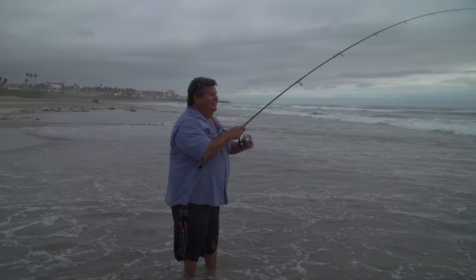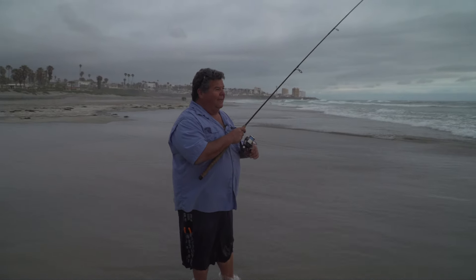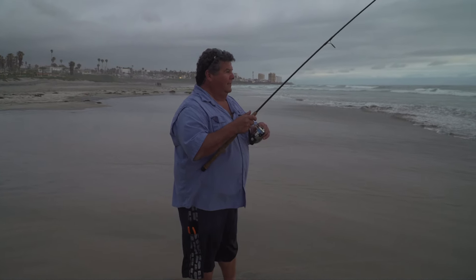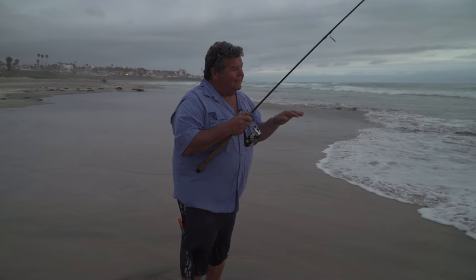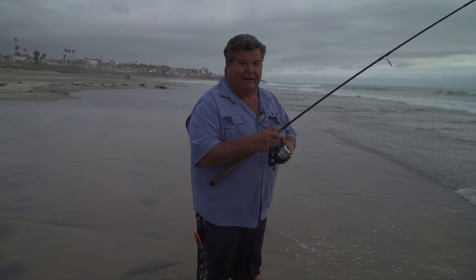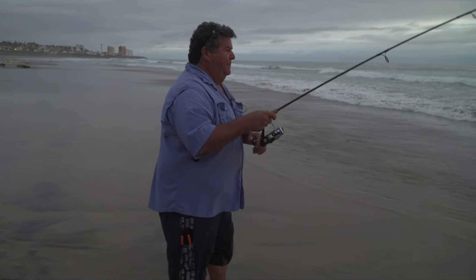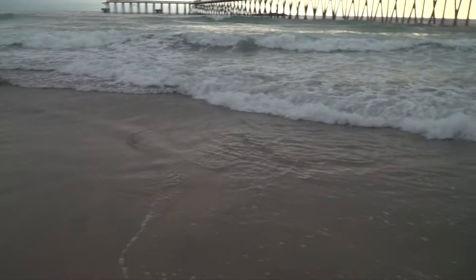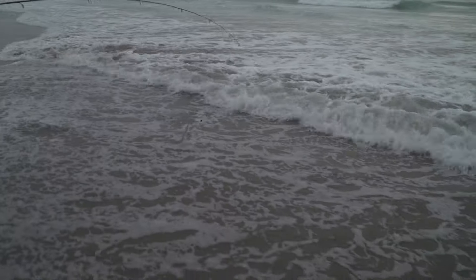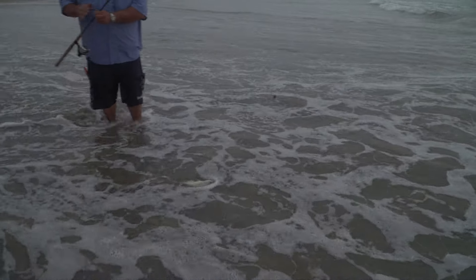I don't know what I hooked — might be a big perch. I just put a fresh lugworm on there and I got ripped. This fish right now feels like a perch, but I wouldn't be surprised fishing in this water — it could be a halibut or cabina or something like that. There he is right on the edge — that's a perch. Nice perch. That is a nice, big, healthy perch.